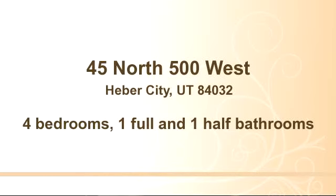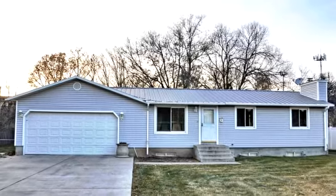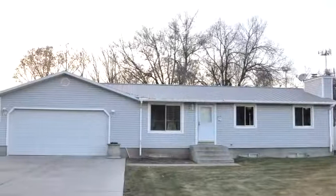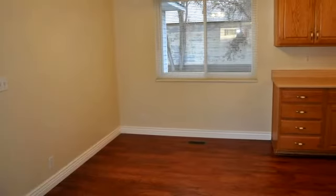You've found what you've been looking for in this lovely listing. There are four bedrooms, one bathroom, and one half-bathroom in this spacious 1,920-square-foot listing.